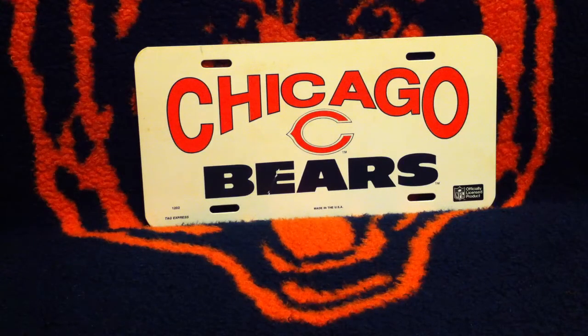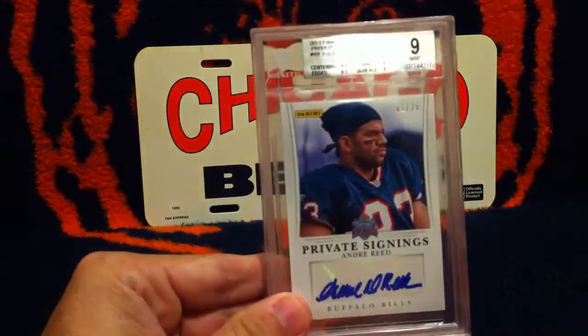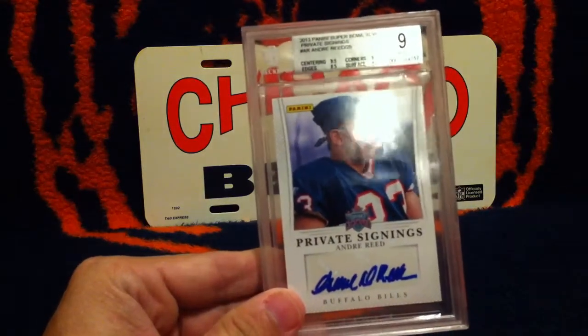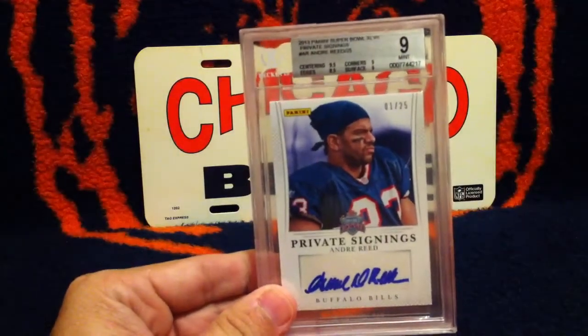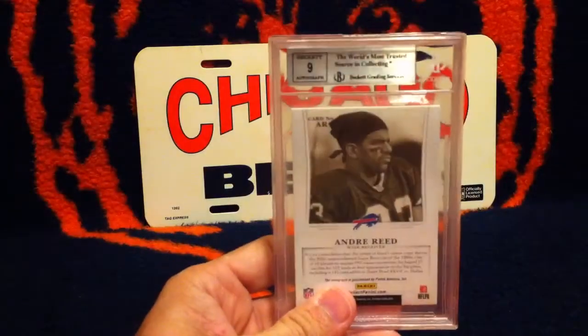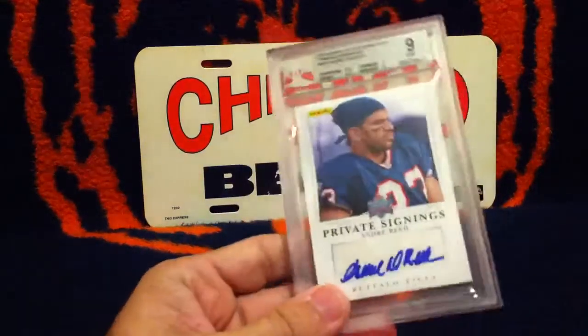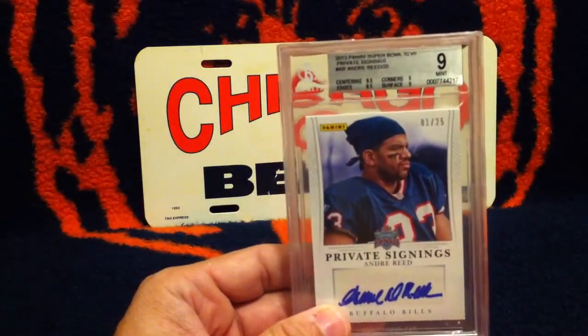Hey guys, I just got some cards back from Beckett and I thought I'd show you. First off, we have a 2013 Panini Super Bowl from the black box. It's 1 of 25 of Andre Reid. I'm working on putting the set together. It got a 9. When I got the card, it was already out of the Panini sealed box — it came in a clear magnetic case and whoever I got it from had already broken the seal.